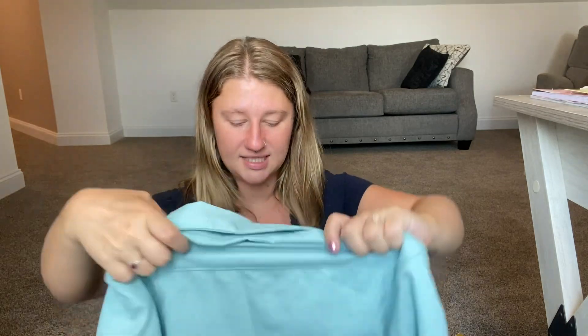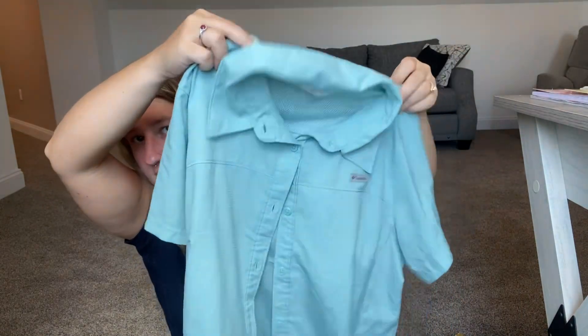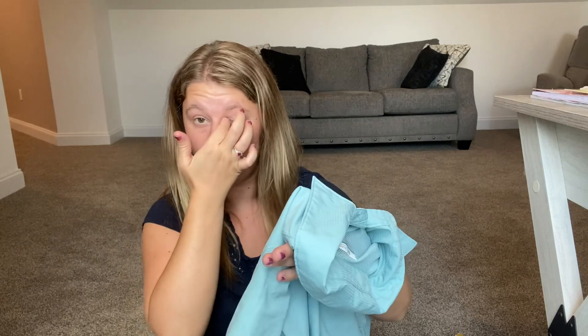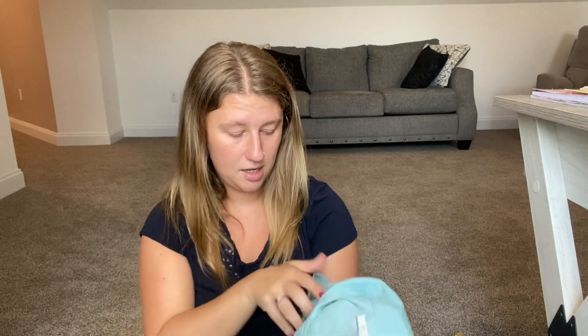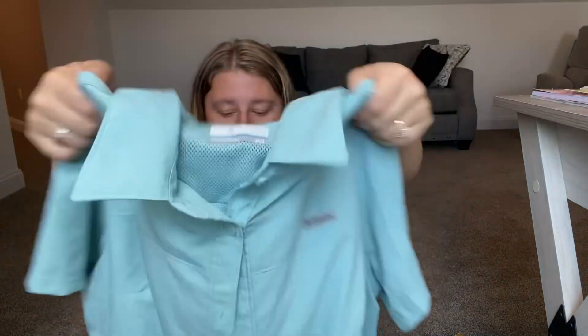I also found another Columbia shirt — it looks just like the other two I picked up. It's a size medium and in really great condition. I barely paid anything for these and I know they'll be marked up, so that's great news. Super cute, basic, but profitable.